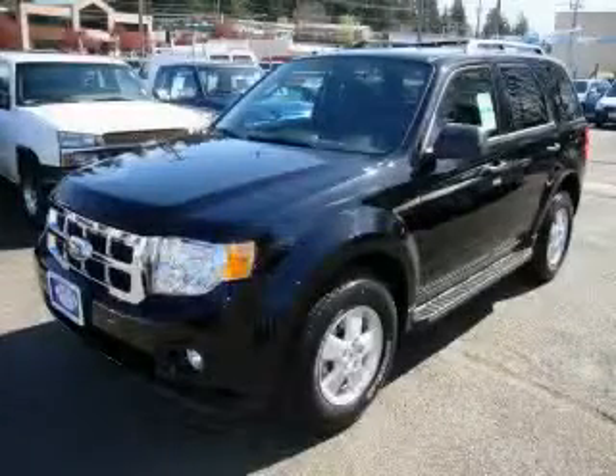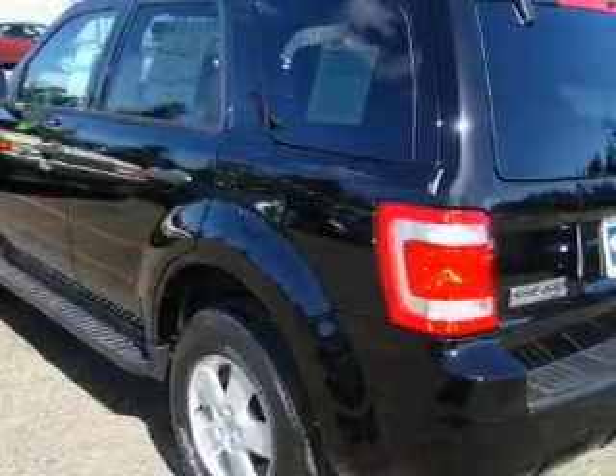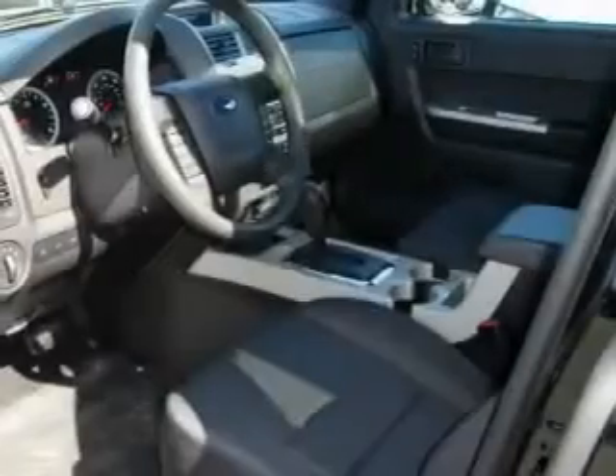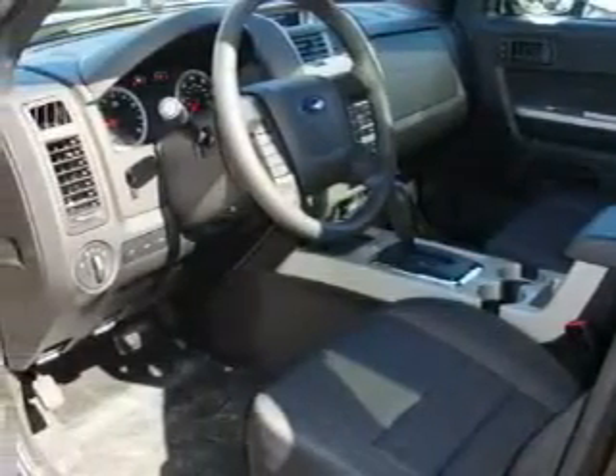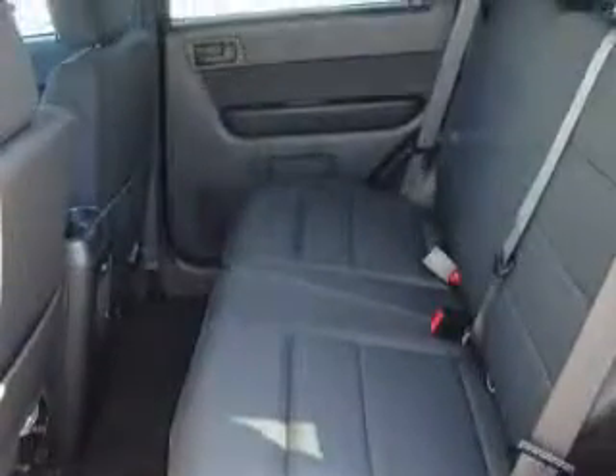This is a brand new 2010 Ford Escape, a great blend of utility, comfort, and style. The most desirable features on board this Ford include a sunroof, cruise control, a multi-disc CD player, three-point rear seatbelts, interval windshield wipers, and this automobile's stylish design always looks great.